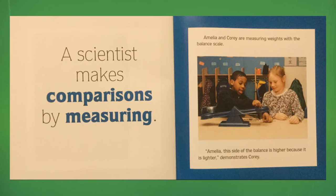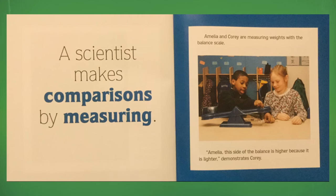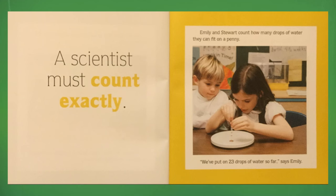Amelia and Corey are measuring weights with the balance scale. "Amelia, this side of the balance is higher because it is lighter," demonstrates Corey. A scientist must count exactly.